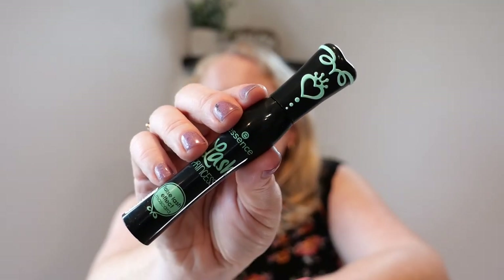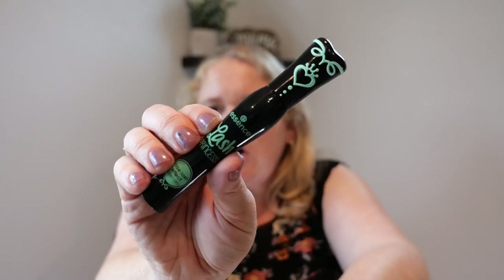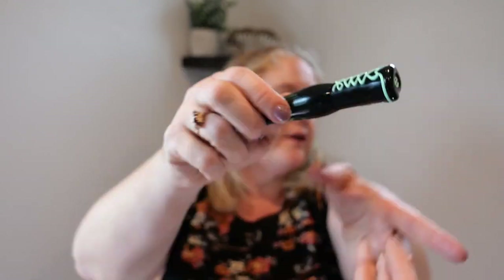This was also a fail. This was Essence mascara — absolutely terrible. It flaked so bad. It looked beautiful when it first went on, but an hour later I looked in the car mirror and just had black flakes everywhere. I've seen so many people rave about Essence mascara, and it's only five dollars, but I do sort of think you get what you pay for. It's sad it flakes because it looked beautiful before.